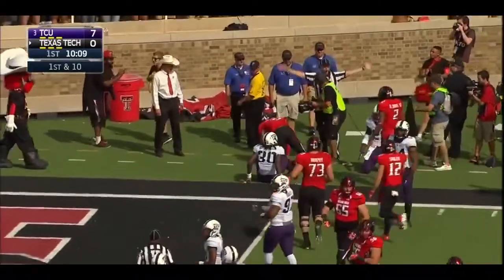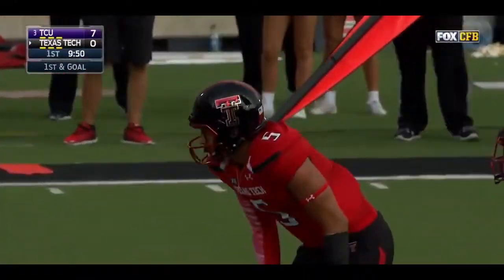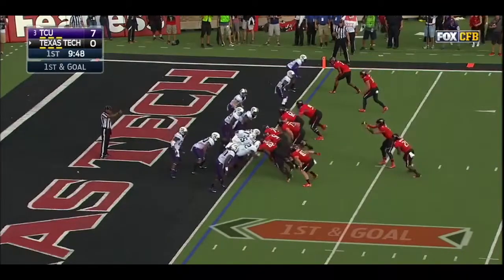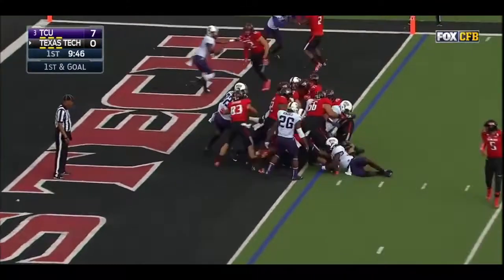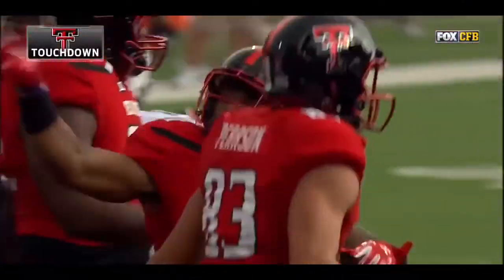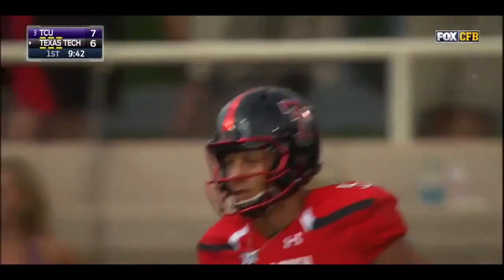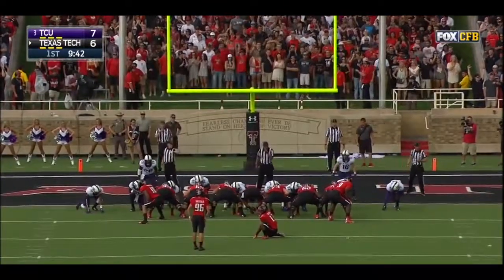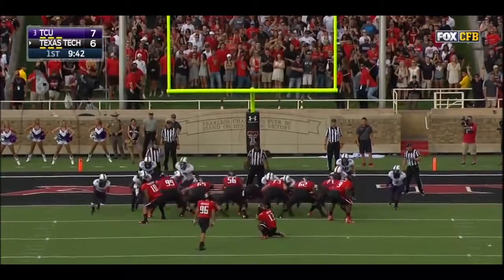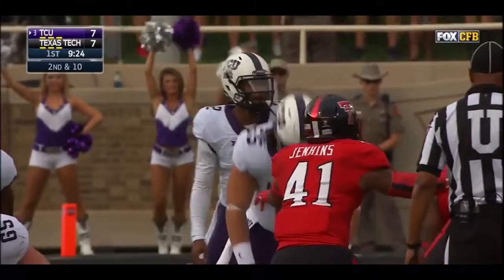Mahomes runs in for the pylon. They'll spot him — Washington, touchdown Texas Tech! Clayton Hatfield with the kick, tying the game at seven. From the 40, play action — Dotson again, off to a heck of a start in this one, his fourth reception for 15 yards.